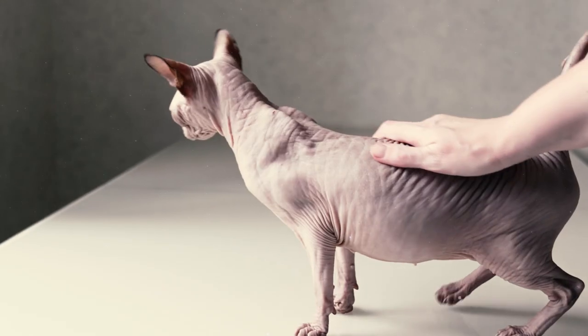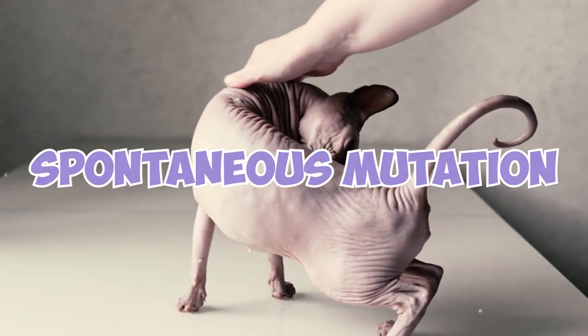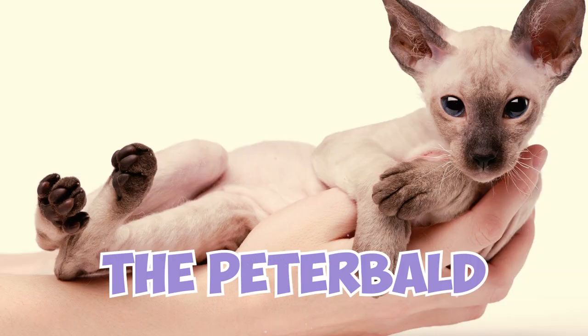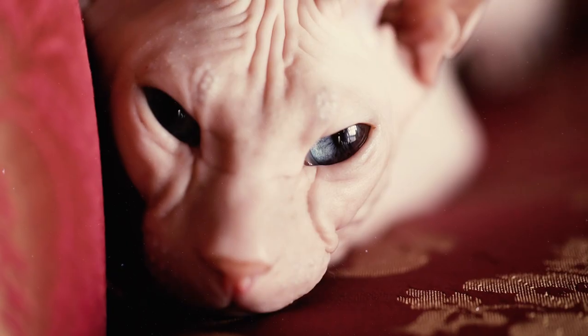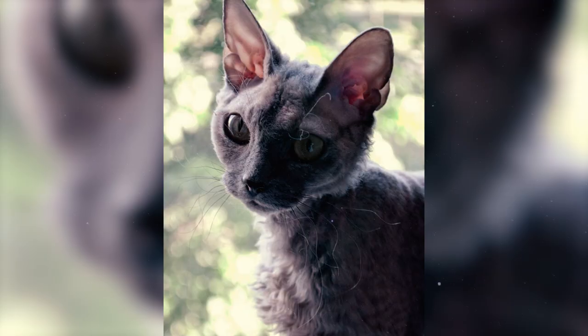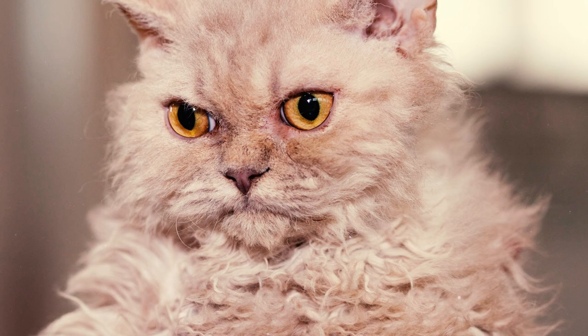Hairlessness in felines is caused by a natural spontaneous mutation, and this feature has been observed in many felines throughout history. Examples of hairless cats include the Peterbald, the Donskoi, and most importantly, the Sphinx. The Sphinx cat's unique hairlessness comes from a different version of the gene that gives the Devon Rex its short, curly hair. This gene is also linked to the curly coat of the Selkirk Rex.